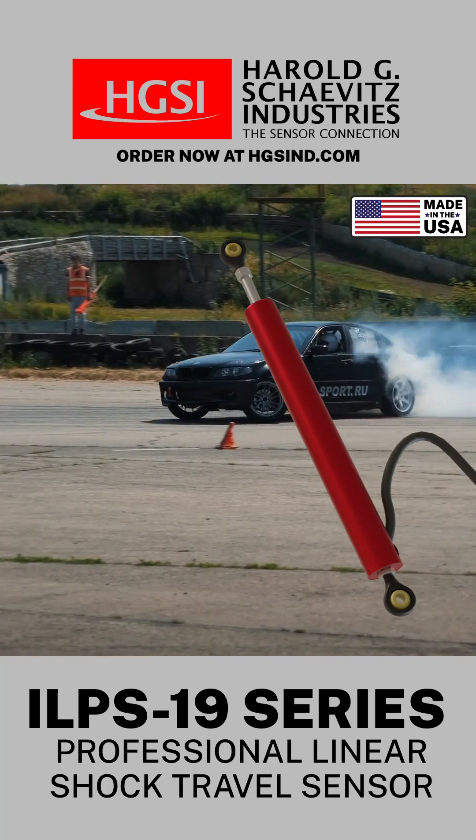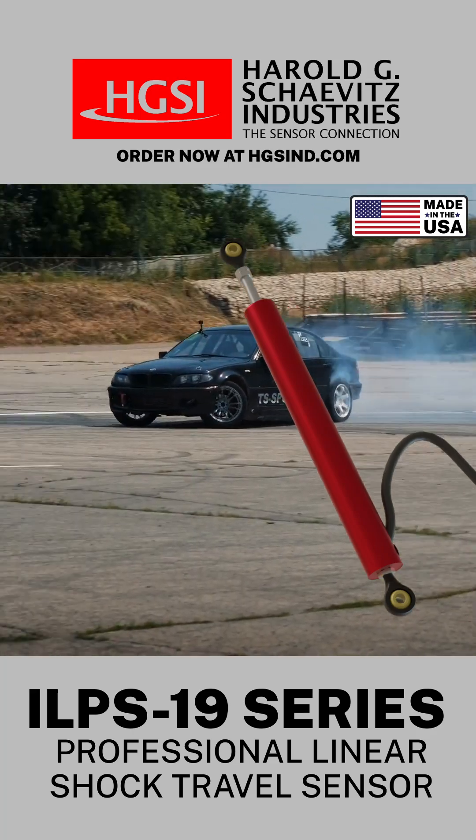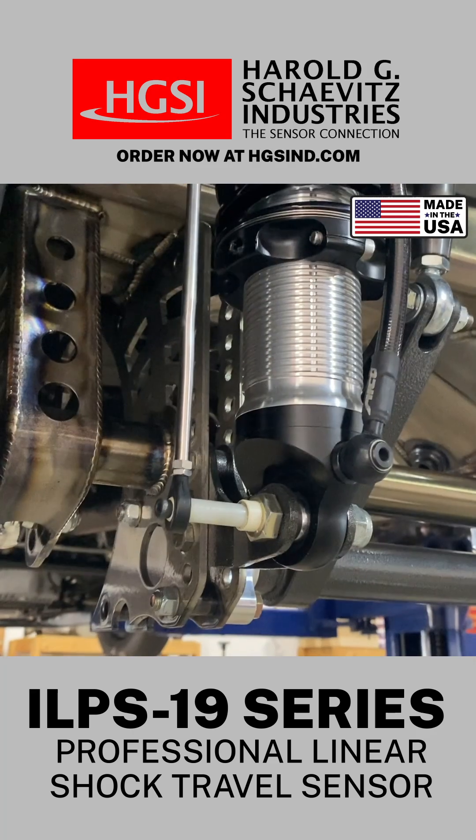The ILPS 19 series is the go-to choice for professional racing teams, R&D test labs, and enthusiasts.